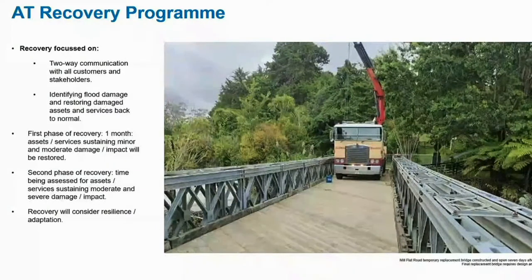We're classifying it into first phase recovery where we can do things quickly within the first month, but then there will be those outstanding projects that will take much longer and we'll need to communicate clearly with communities in a two-way communication about what's going on and how long it will take to fix things up. And obviously working with our funding partners, Waka Kotahi, on how we look to fund the repairs. Thank you very much. Open to questions.